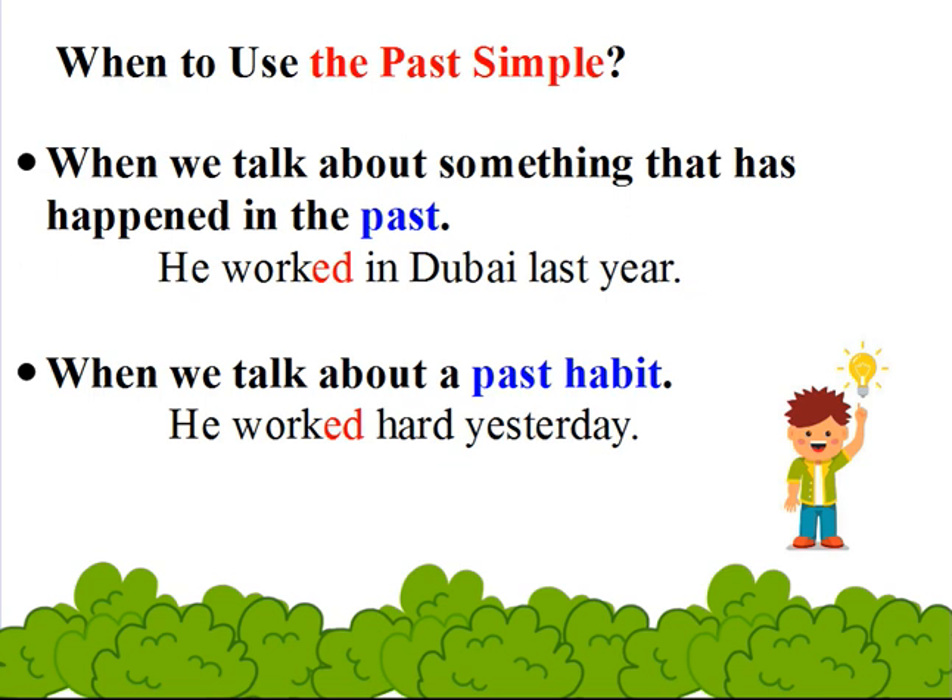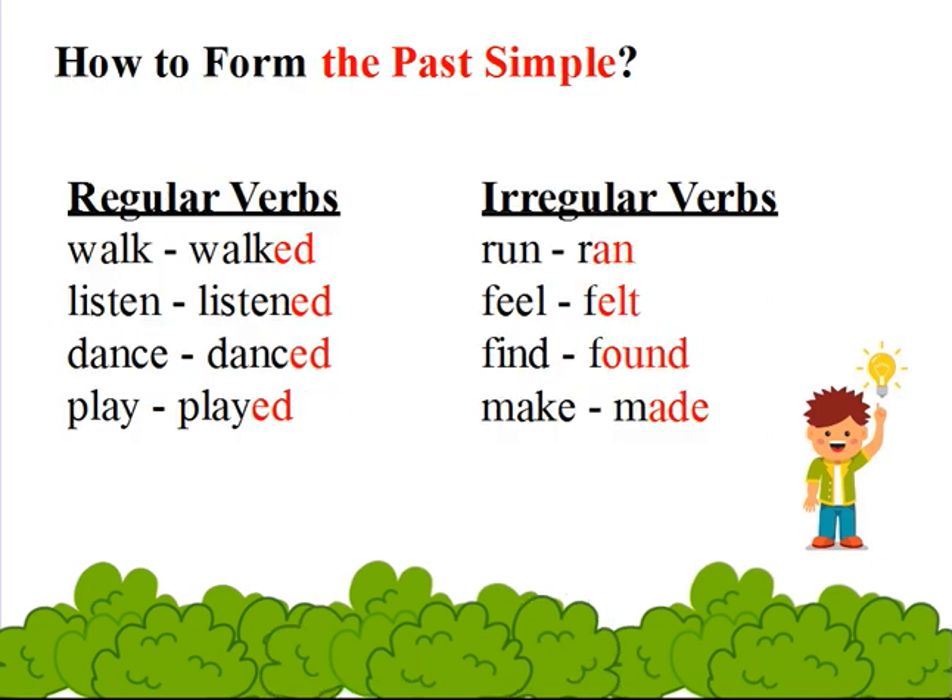Let's move to the past simple. When to use the past simple? When we talk about something that has happened in the past — for example: he worked in Dubai last year. And when we talk about a past habit — for example: he worked hard yesterday.